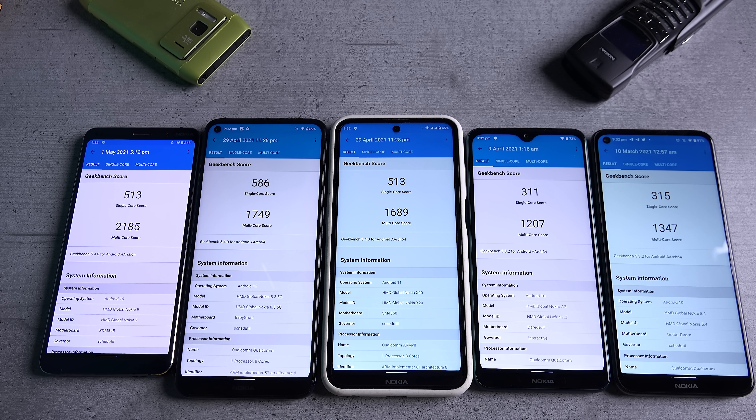I'll put the source of the Samsung Galaxy A52 results in the description below, so check it out.